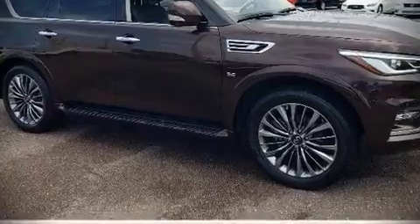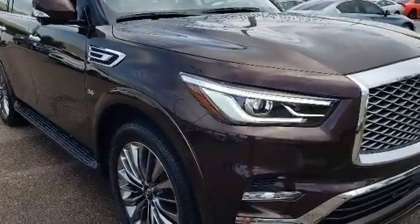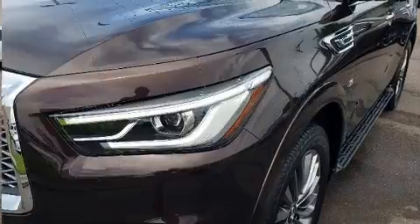Load your family into the 2018 Infiniti QX80. It features an automatic transmission, rear-wheel drive, and a powerful eight-cylinder engine.